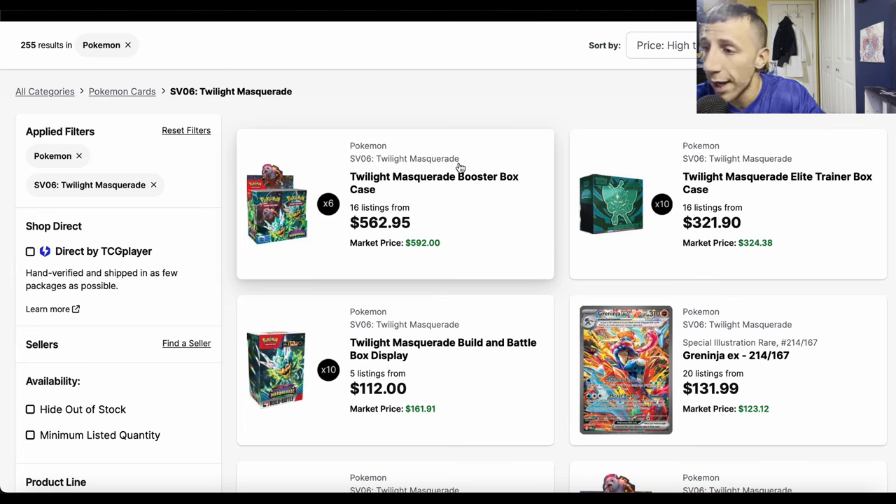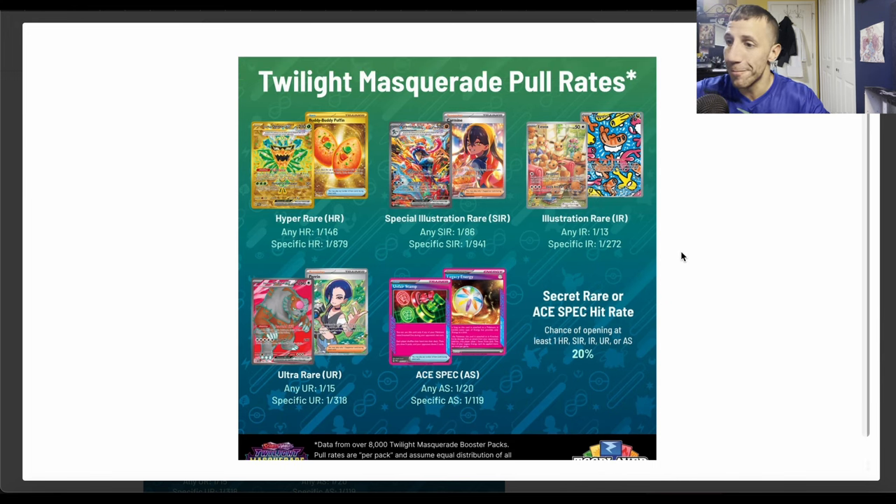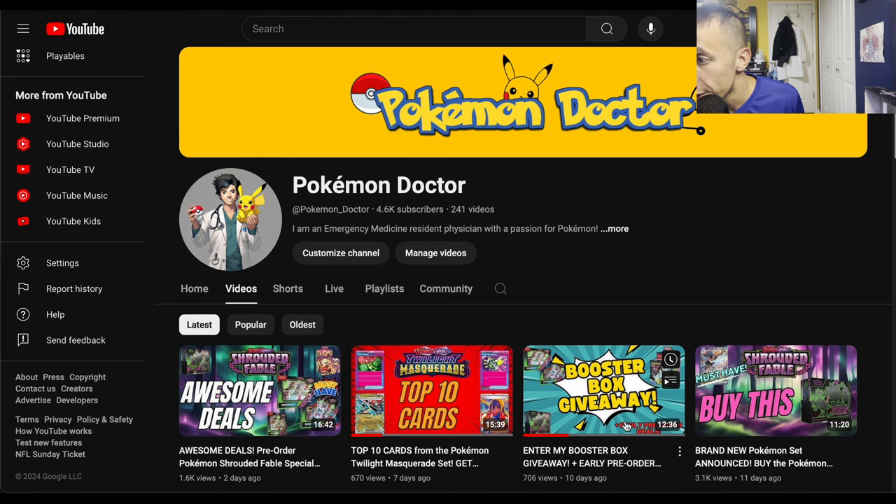If you already scratched your itch and didn't get what you wanted, sell the bulk, use that money to buy the singles — unless you want more packs, but don't open packs just to chase pulls. Get the singles. Hope you enjoyed — let me know what you think in the comments, like, share, subscribe so we can hit 5k and do the Twilight Masquerade booster box giveaway. See you in the next one!